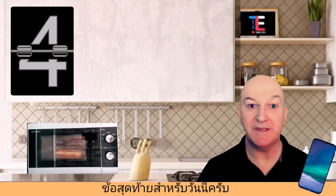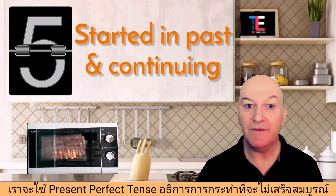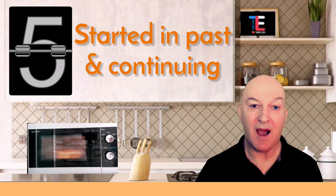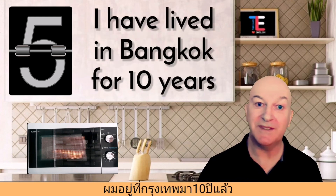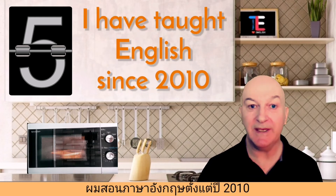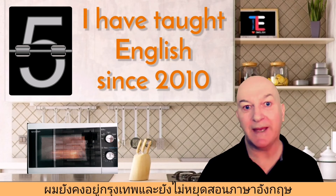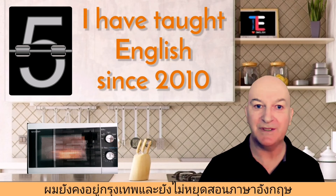And finally, number five: we use present perfect tense to describe unfinished actions. For example: 'I have lived in Bangkok for ten years.' 'I have taught English since 2010.' I haven't finished living in Bangkok and I haven't finished teaching yet.